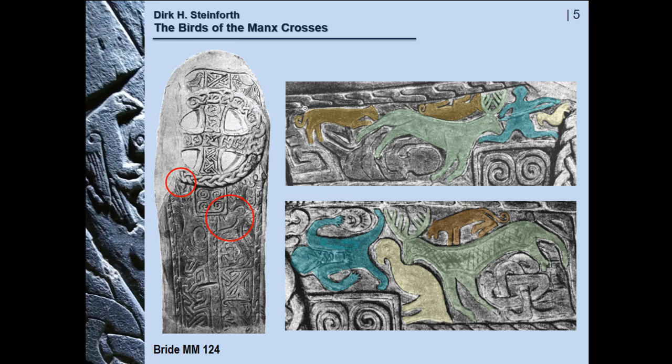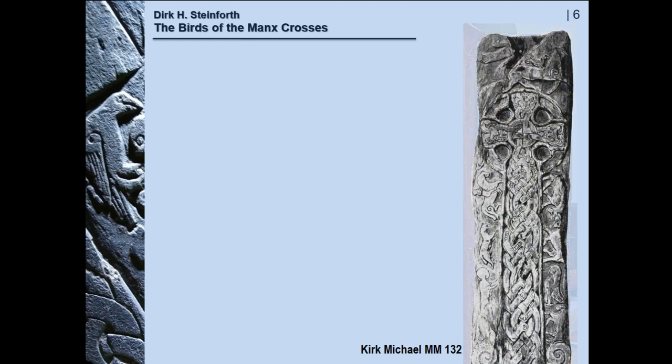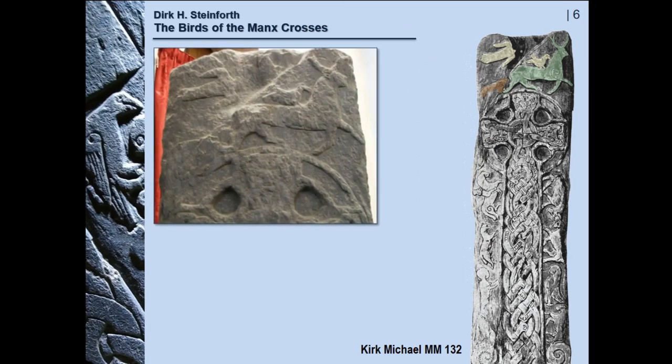A somewhat similar motif in general terms can be seen on this stone in Kirk Michael again. There are three birds here — we begin with two on the top. Again there is a stag, possibly pursued by a hound, and two birds, one of them sitting on the back of the stag and the other flying across atop the scene. As in the case of the Bride stone, I think this is an instance of a hunting scene which includes falconry — the most prestigious form of hunting.